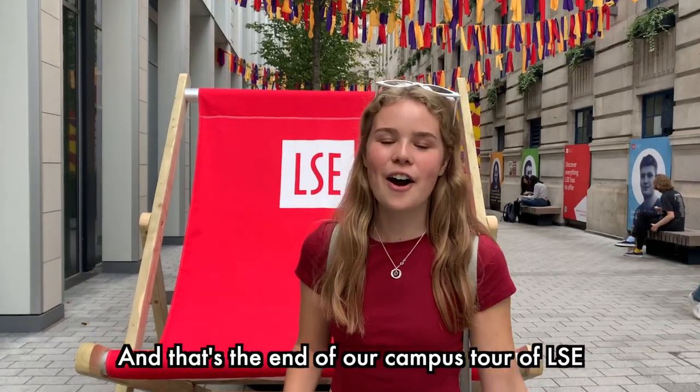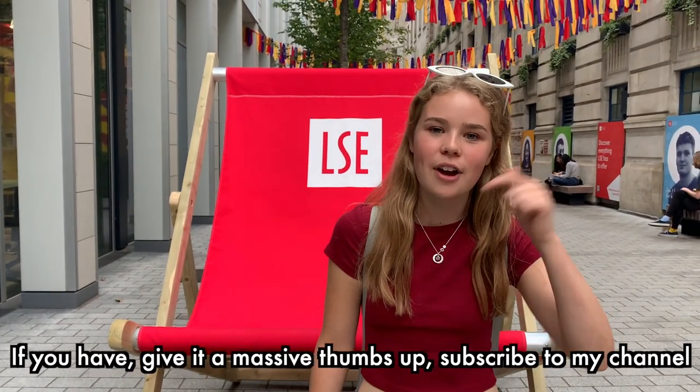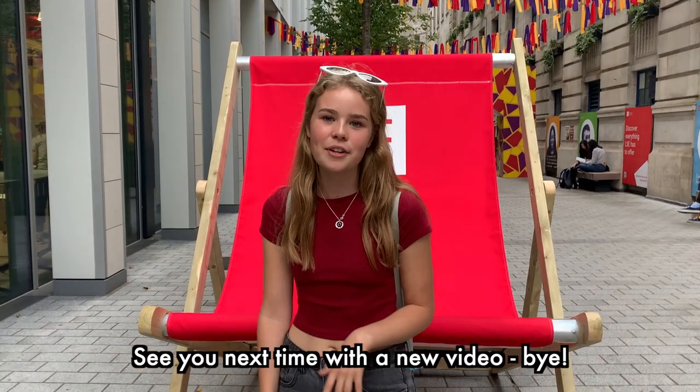And that's the end of our campus tour of LSE. I really hope you've enjoyed this video. If you have, give it a massive thumbs up and subscribe to my channel down below to see more LSE content. See you next time!